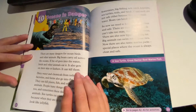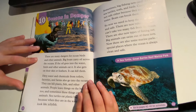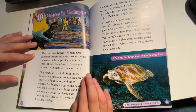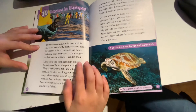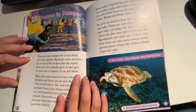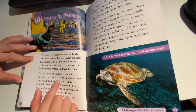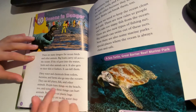There are many dangers for ocean birds and other animals. Big boats carry oil across the oceans. If the oil goes into the water, birds and other animals eat it. It also gets on their skin or feathers and can kill them. Dirty water and chemicals from toilets, factories, and farms also go into the oceans. They can kill plants, fish, and other animals.